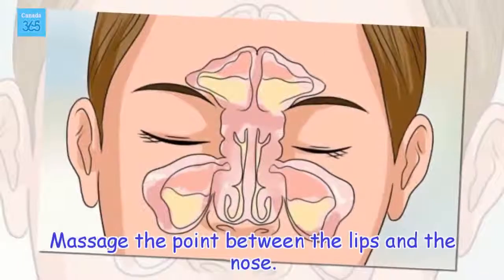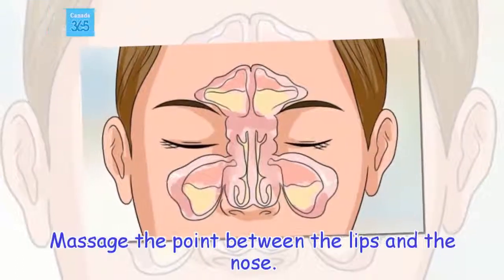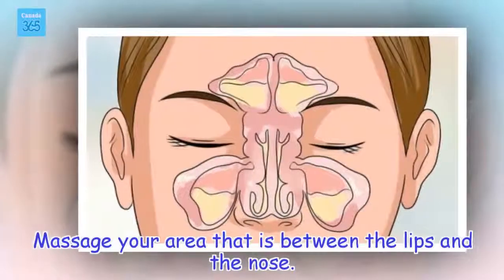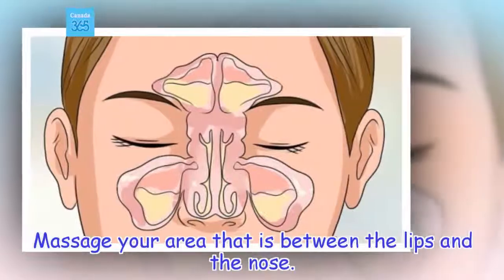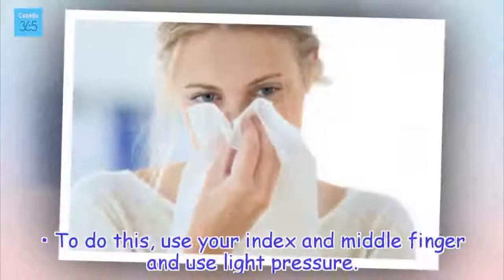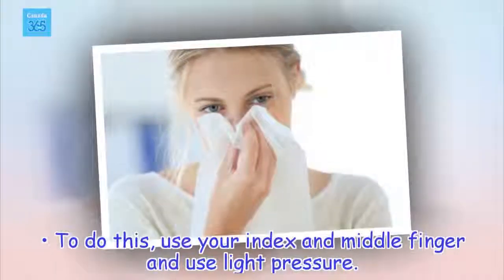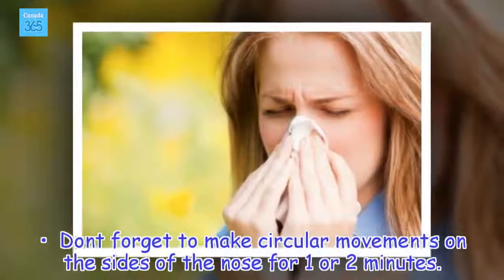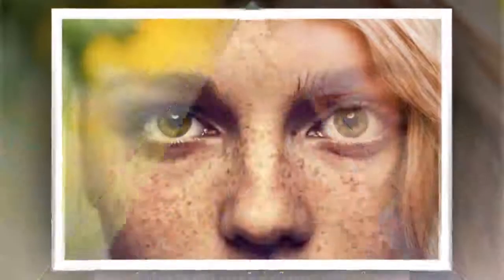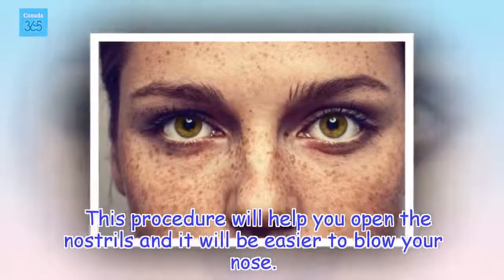Massage the point between the lips and the nose. Massage the area between the lips and the nose. To do this, use your index and middle finger and apply light pressure. Make circular movements on the sides of the nose for one or two minutes. This procedure will help you open the nostrils and it will be easier to blow your nose.